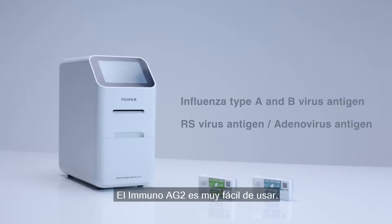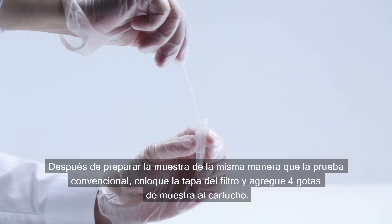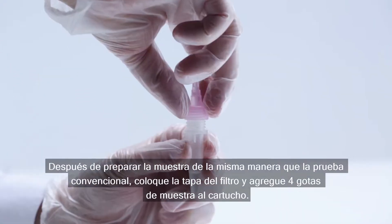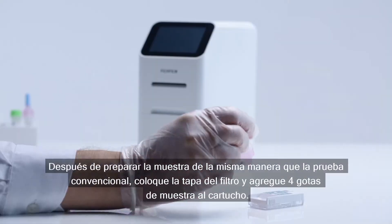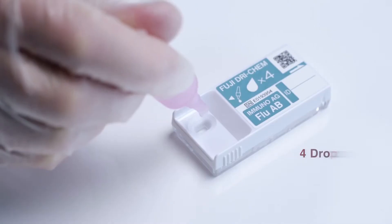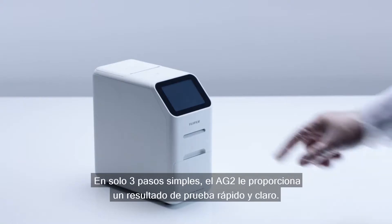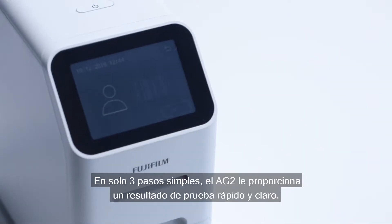The Immuno AG2 is very easy to use. After preparing the sample in the same way as a conventional test, put the filter lid on and add drops to the cartridge. In just three simple steps, the AG2 provides you with a quick and clear test result.